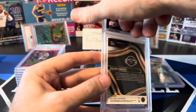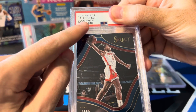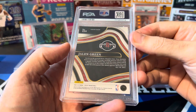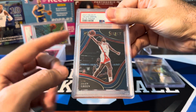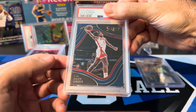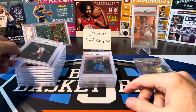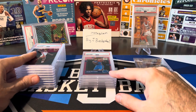Jalen Green, Courtside. I think they actually mislabeled this — it says Blue Prism, but this is just the retail blue. It's not shiny, it's not a Prism card. This might be mislabeled. But Courtsides — even the base ones are kind of hard to hit sometimes, and Jalen Green was one of the top rookies. Figured he was worth grading. PSA 10! I like to see the 10 stack getting bigger than the 9 stack.